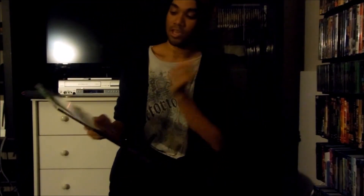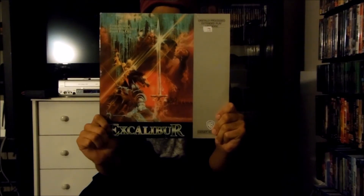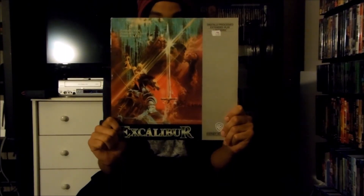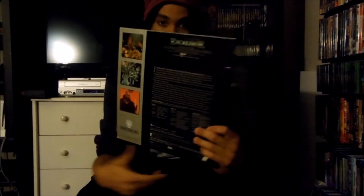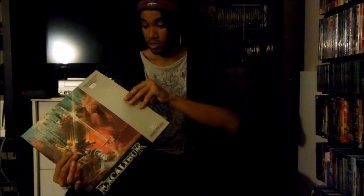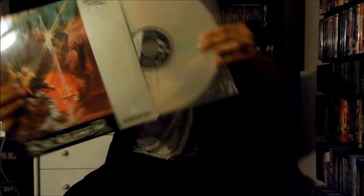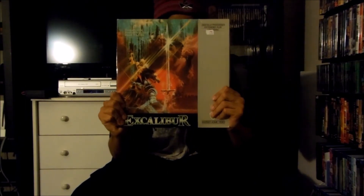Next up I got right here a Warner Home Video LaserDisc release for Excalibur, released in 1981 by Orion Pictures. Here's the front and there's the back right there, and this is an extended play LaserDisc release. There's the disc itself. That's the Warner Home Video LaserDisc release for Excalibur.